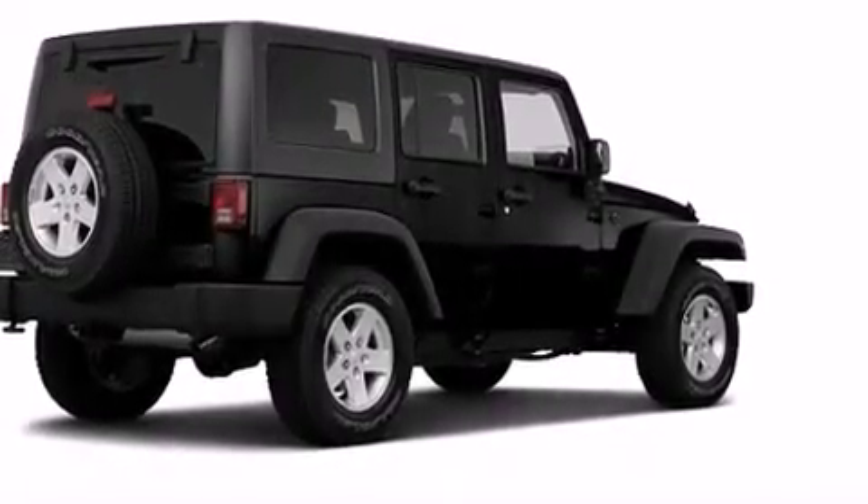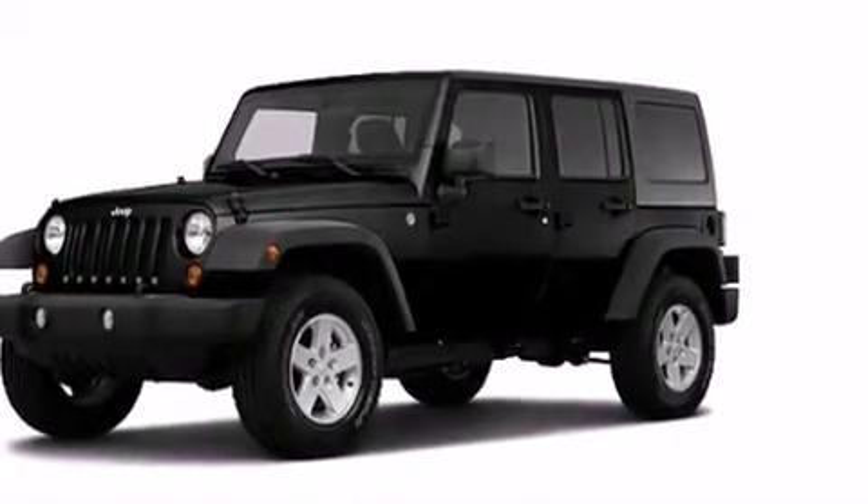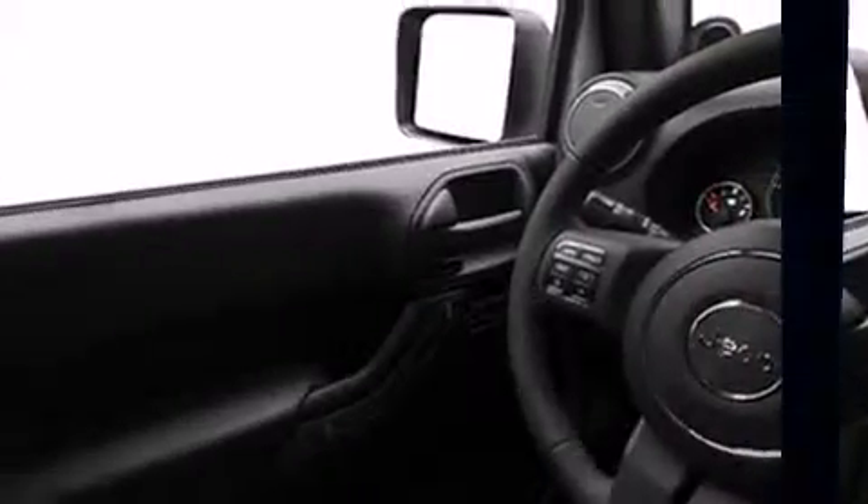Load your family into the 2011 Jeep Wrangler Unlimited. Under the hood, you'll find a six-cylinder engine with more than 200 horsepower, providing a smooth and predictable driving experience. Four-wheel drive allows you to go places you've only imagined.